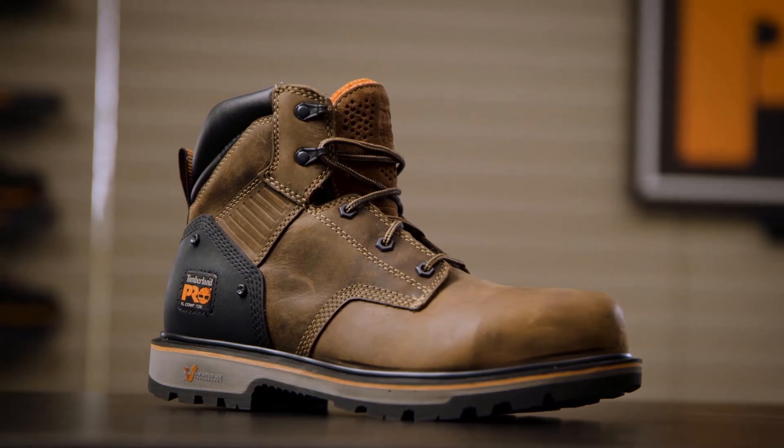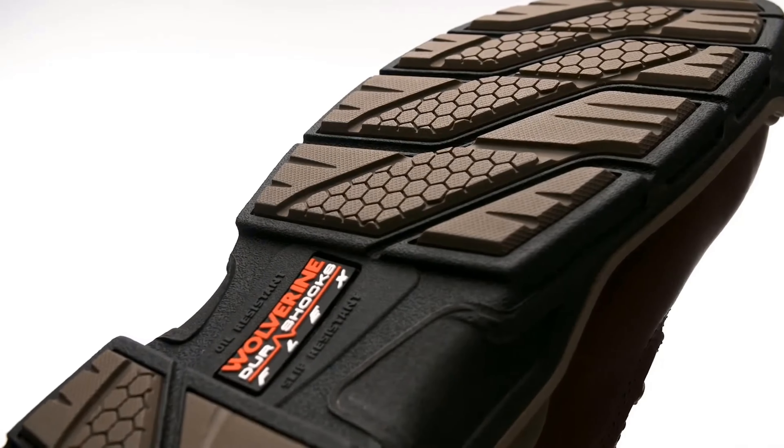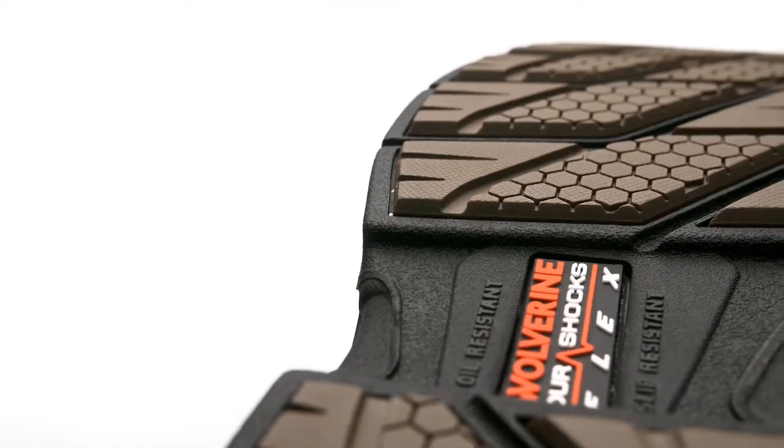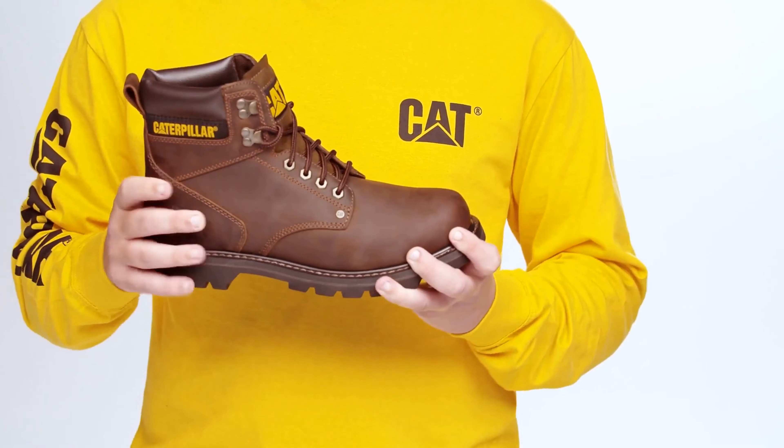Hello guys, in today's video we're going to check out the best work boots in the market for this year. I made this based on my personal opinion and I try to list them based on price, quality, and durability. For more information about these work boots you can check out the description below. So let's get started.